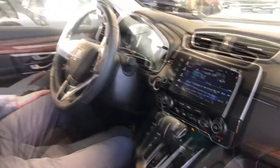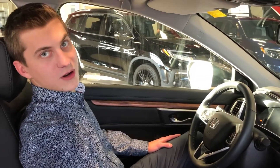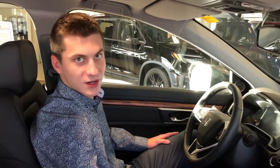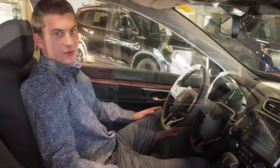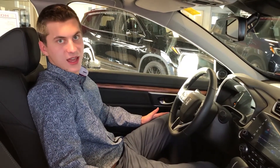So what the Econ mode does, if you don't know, it'll give you a better fuel economy. How that works — it'll lower your AC power in the summer, so you want to make sure you cool down your car to a good temperature before you turn it on. It also will lower your RPM and helps your throttle response, so you're not giving it as much gas.